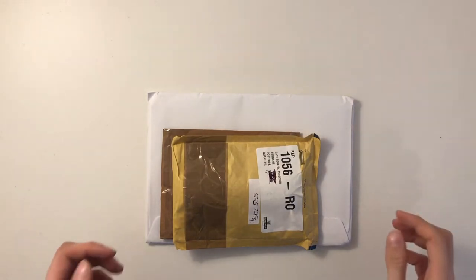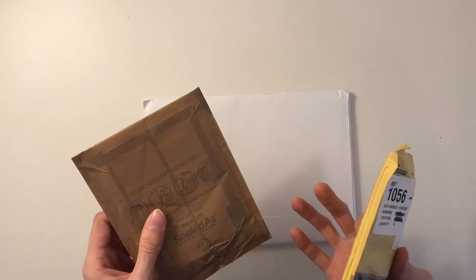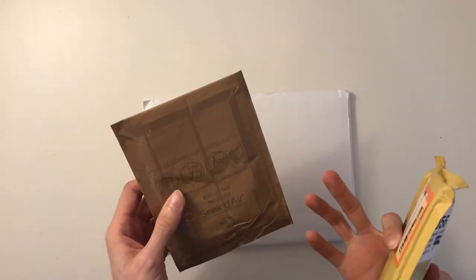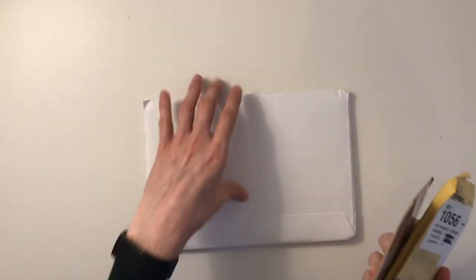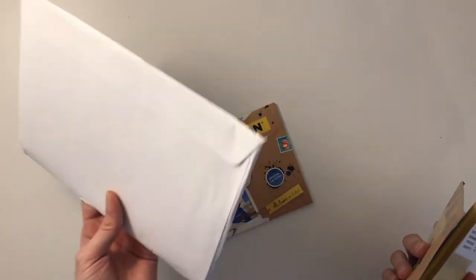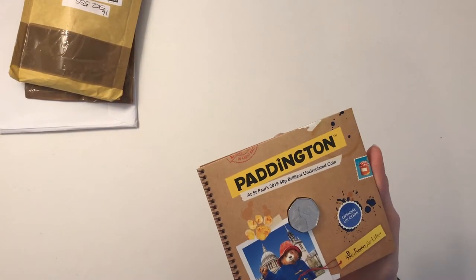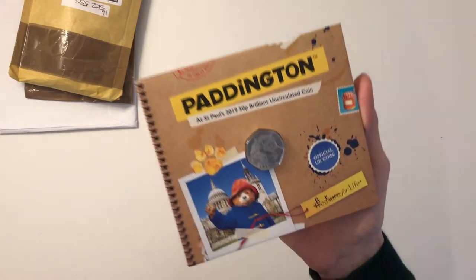So today's video we are going to be opening some things which are from eBay. I think one of them is a prize which I've won on a YouTube video, and this one is from Change Checker Westminster. But before we open those we are going to look at the Paddington at St Paul's Cathedral — a 2019 brilliant uncirculated pack.